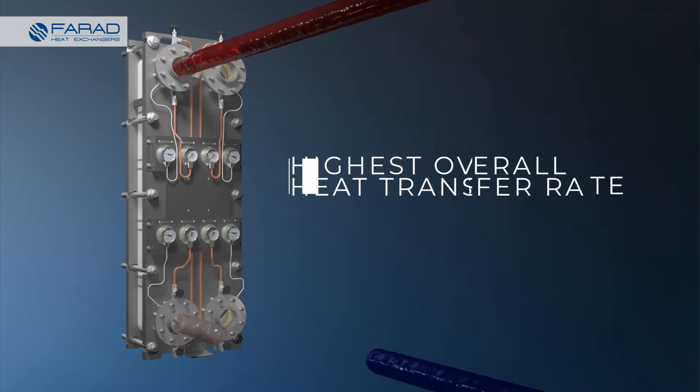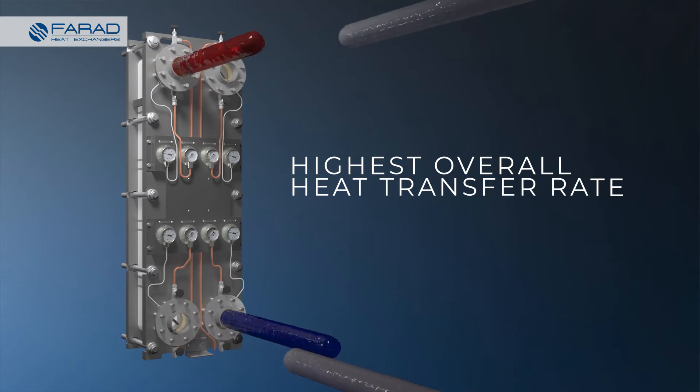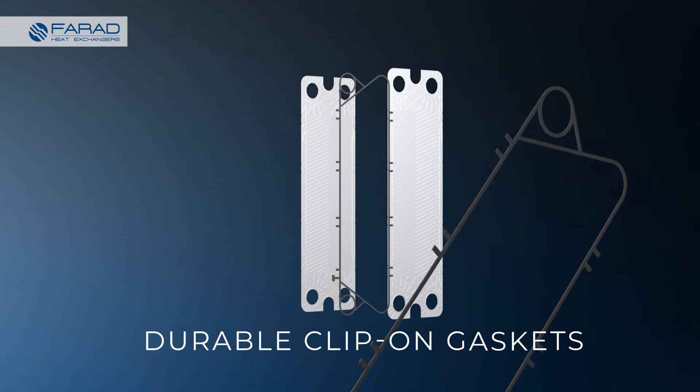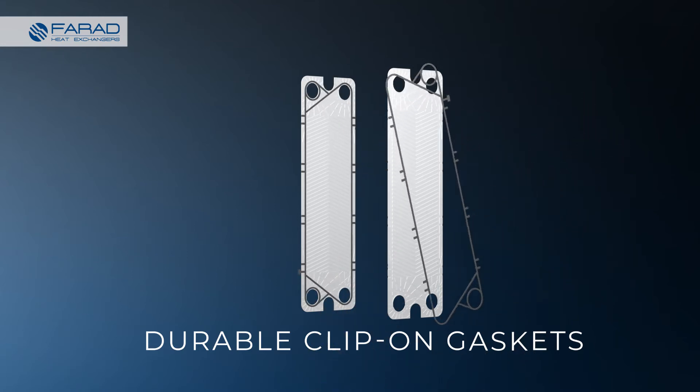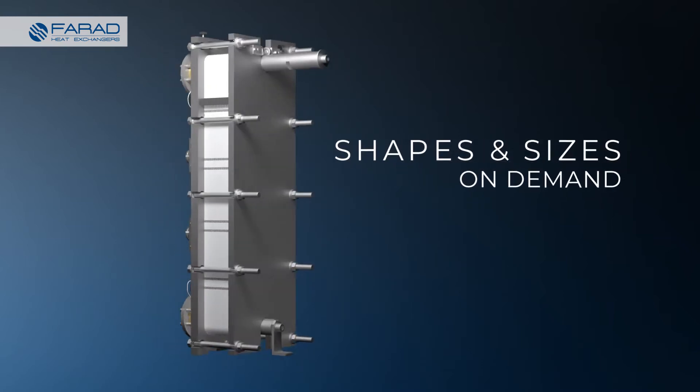Heat transfer plates are specifically designed with a unique corrugation pattern, achieving an exceptional fluid distribution across the entire surface while ensuring the highest overall heat transfer rate. The superior clip-on gaskets design ensures proper and easy fit on plates during closing of the unit. Available in all shapes and sizes to meet your demands.